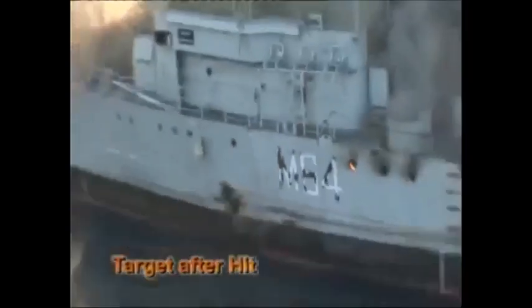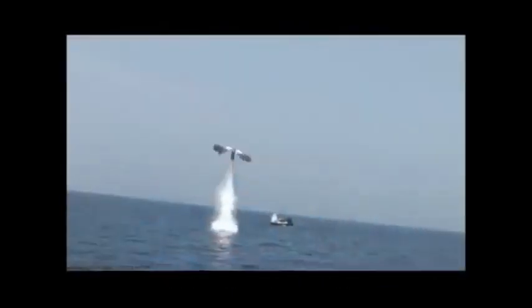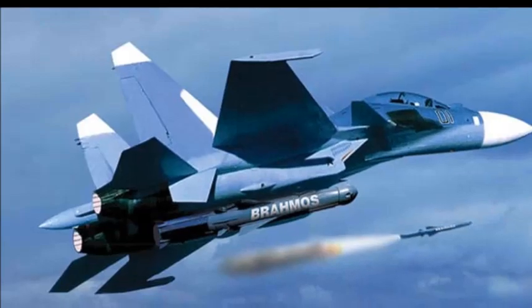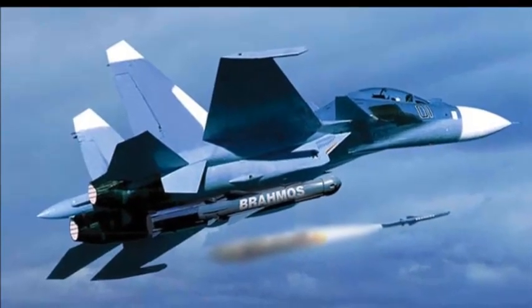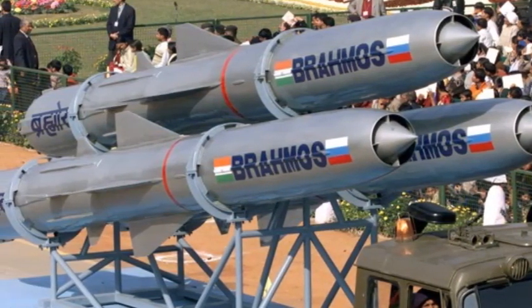The Indian Army has also inducted three regiments of BrahMos supersonic cruise missiles. The time has come for BrahMos Aerospace to work on the Mark 2 version of BrahMos, so that it will still be the market leader in hypersonic cruise missiles — as noted by Dr. APJ Abdul Kalam. The air-launch version is in progress; the canisterized missile is capable of being launched vertically from underwater and has been successfully flight tested from a submerged platform.